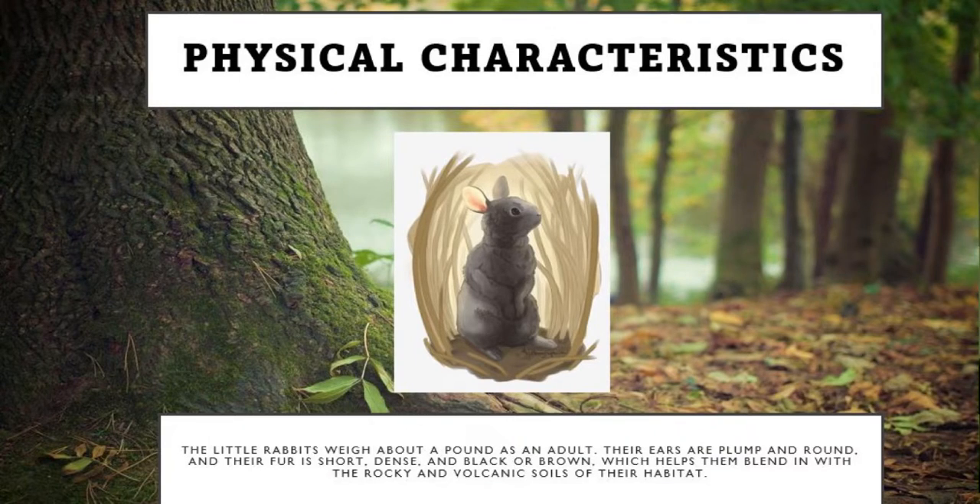In its physical characteristics, the little rabbits weigh about a pound as an adult. Their ears are plump and round, and their fur is short, dense and black or brown, which helps them blend in with the rocky and volcanic soils of their habitat.